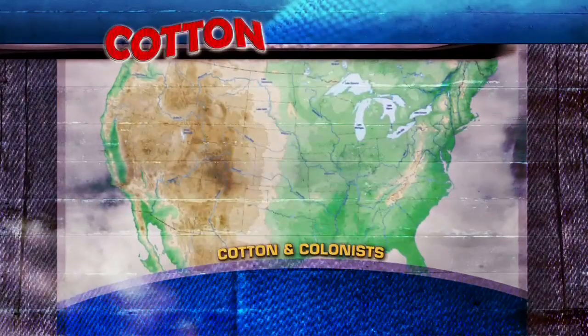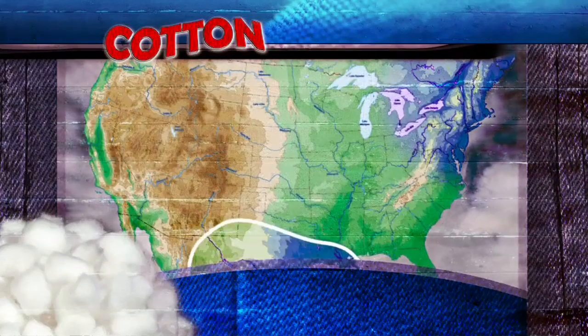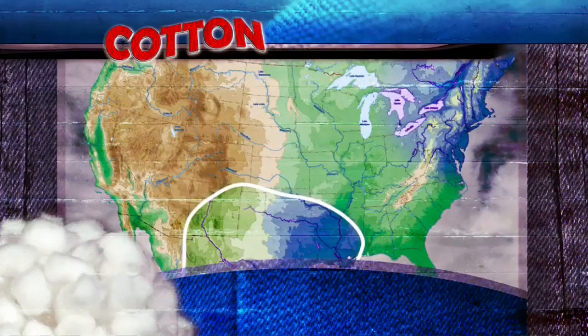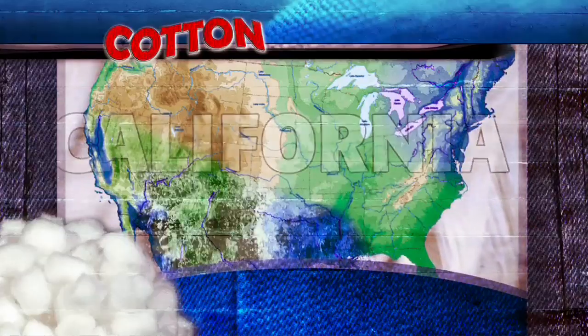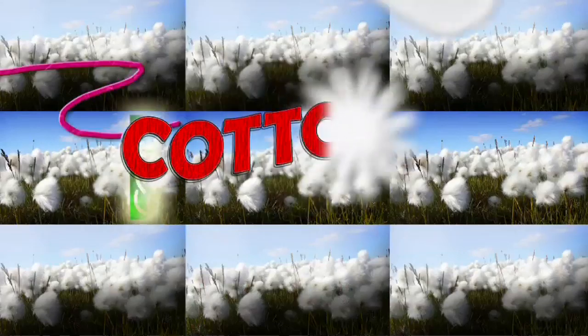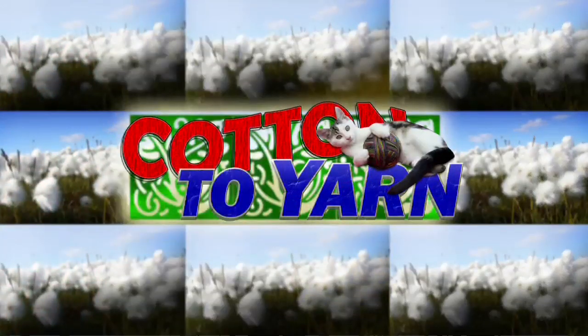Cotton production in the United States began with the colonists in Virginia. It then spread south and west to Texas. When farmers began irrigating crops, cotton production expanded to Arizona and California. Most of us never get to see cotton in its natural state — the closest we'll ever get are these cotton balls you find in your medicine cabinet. But what happens with those large bales after they come in from the field? Before you make clothes, you've got to make yarn.